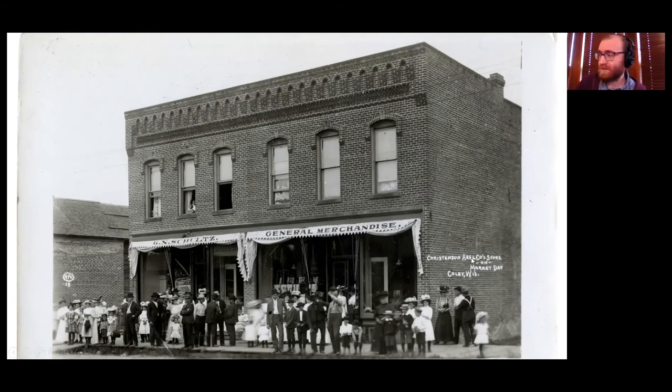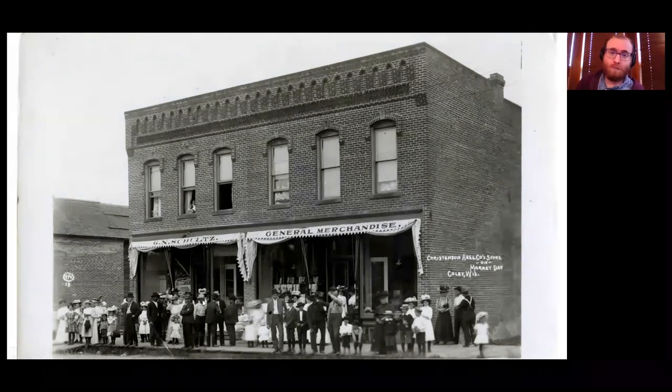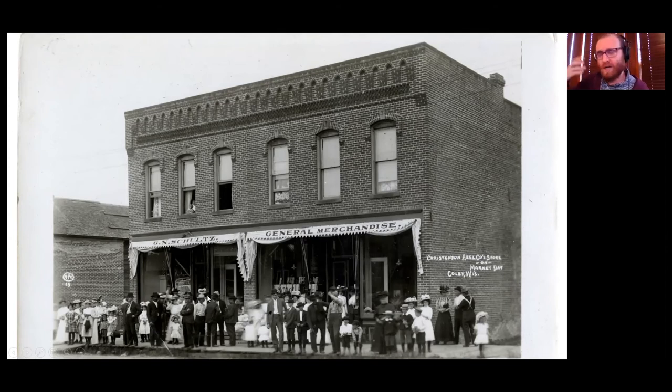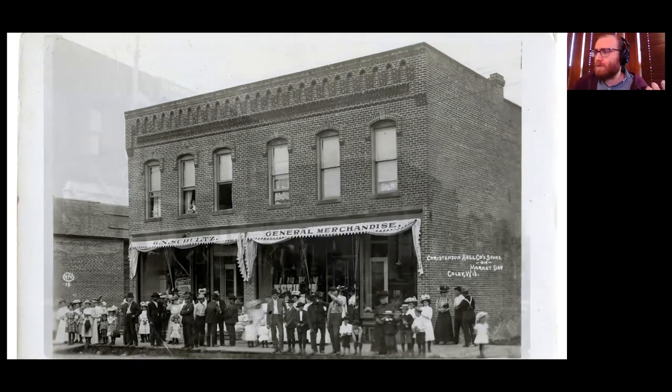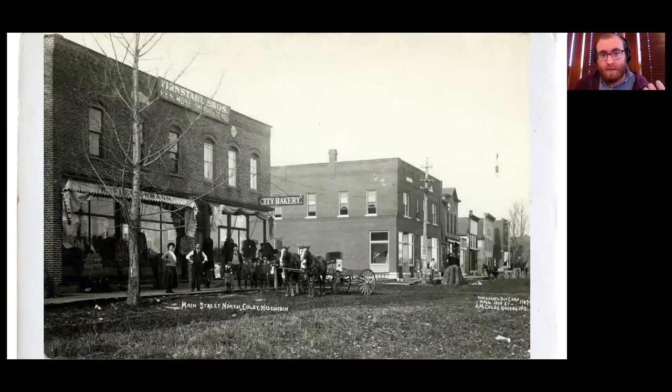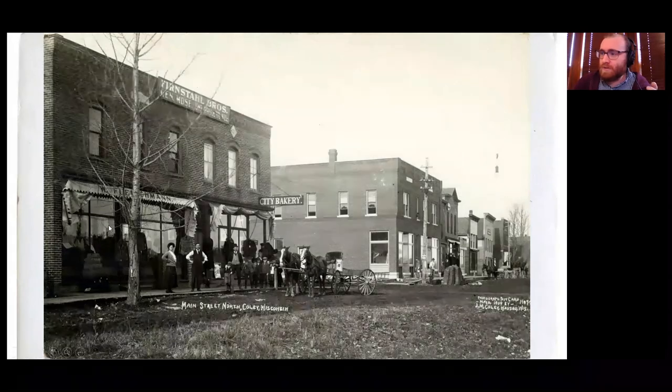This is a pretty distinct building, so I figured let's see if we can locate it on a Sanborn map. It's got six windows, nice brickwork on top, two storefronts. I decided to look and see if there are other pictures that have this building. Sure enough, there is another postcard — different name, the Feinestal Brothers building, but I'm pretty sure it's the same building. You see the same brickwork on top, six windows, two storefronts. And this one tells us it's on Main Street North.